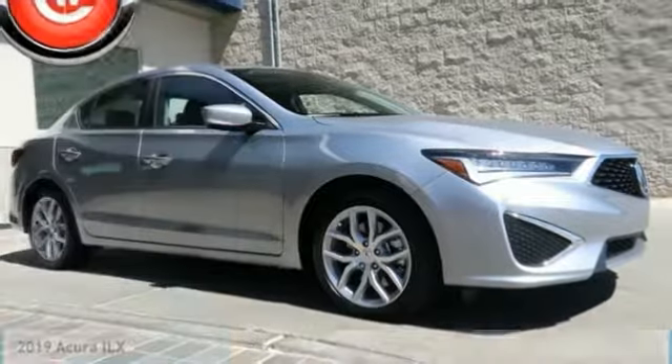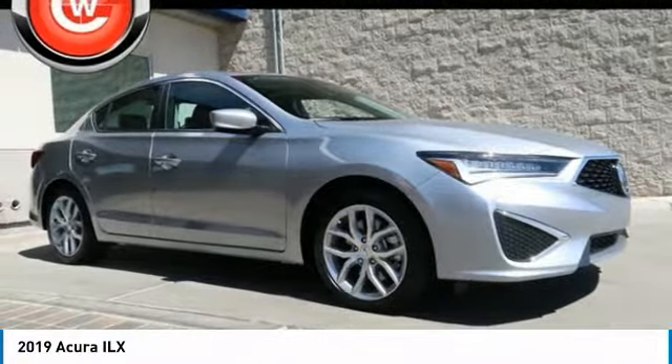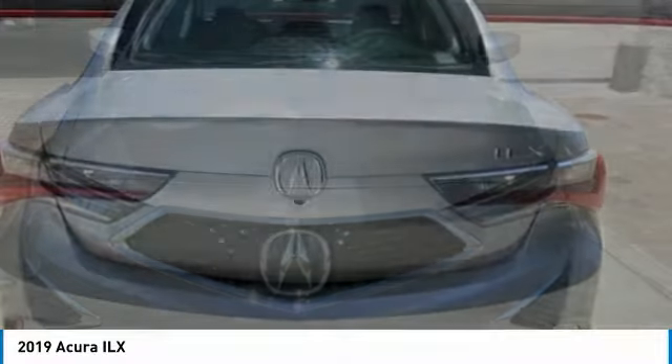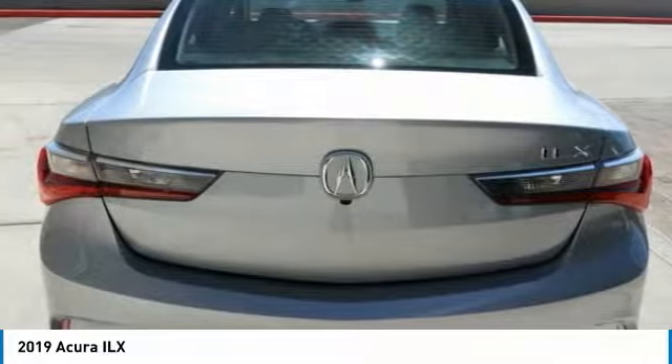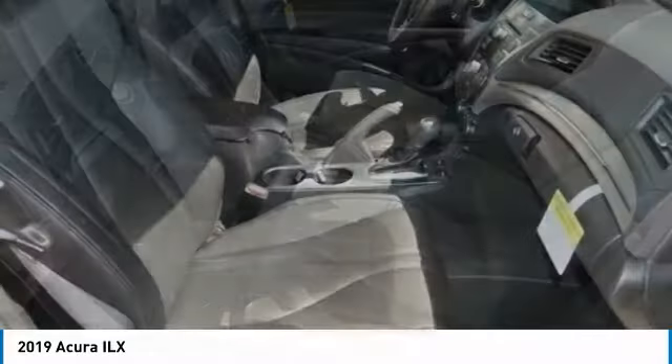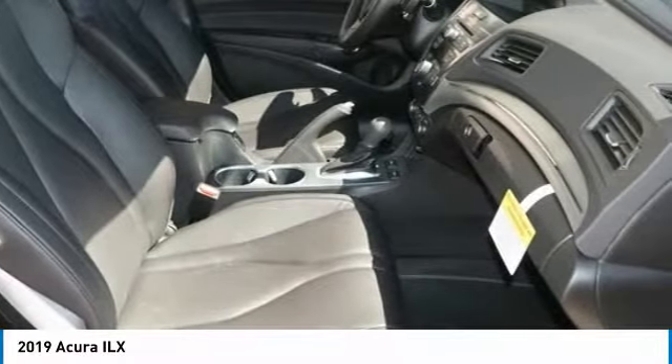Stop by and take a look at the 2019 ILX. The luxury in the new Acura ILX includes leather heated seats and a powerful array of voice command and high-end technological advancements, while being powered by a high performance engine that propels this compact sports sedan quicker than you may expect.